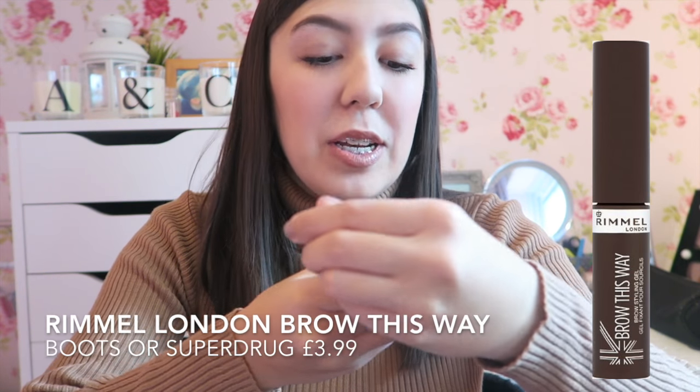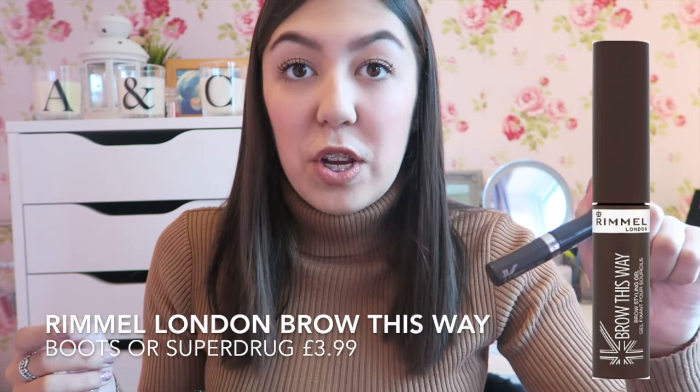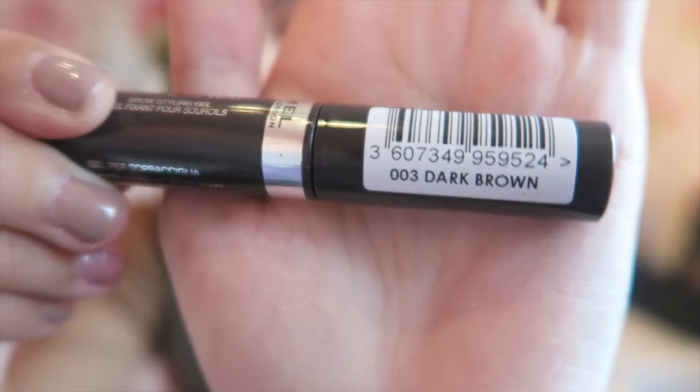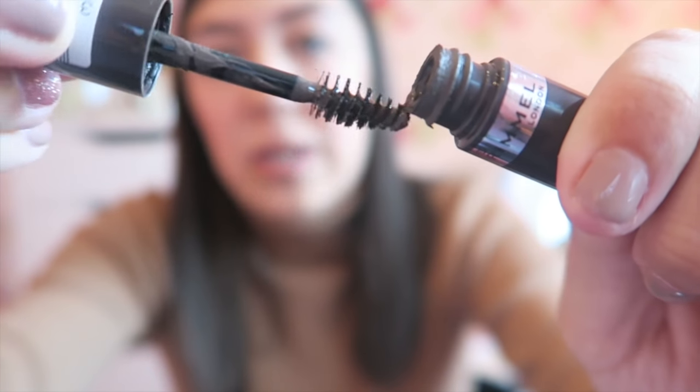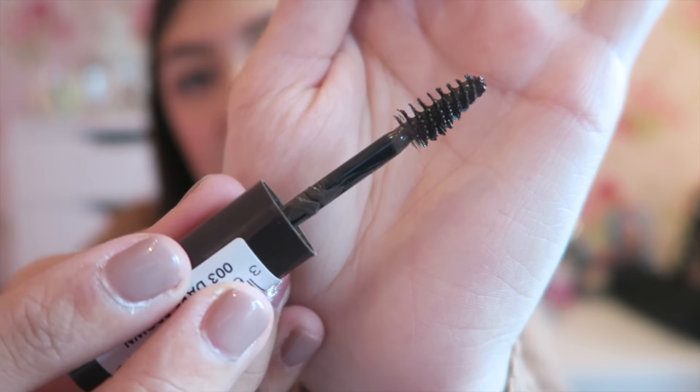Next I have the Rimmel London Brow This Way Brow Styling Gel. I never used to do my brows — I had a powder brow kit from Primark — but now I've discovered gel I'm not going back. This is number three dark brown. If I show you the wand, it's quite tiny and really easy to work with. Be careful because it is really liquidy, so you've got to be really delicate. Not too pricey and I really like it.